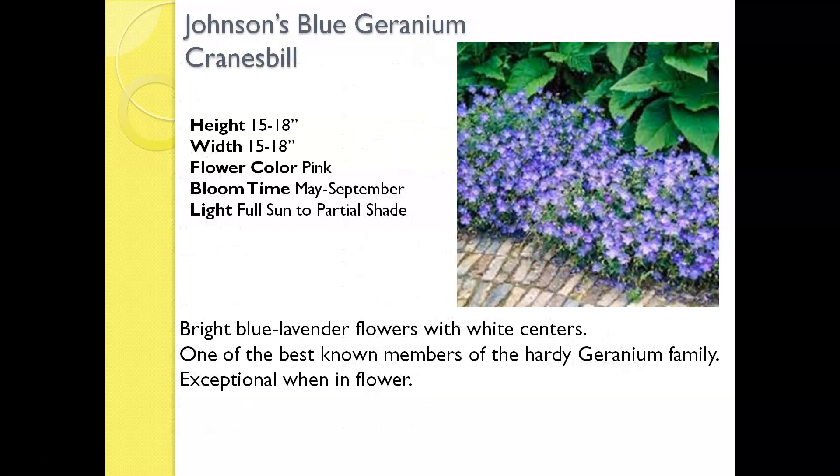The first one highlighted is called Johnson's Blue Geranium. It is a perennial geranium, also called Cranesbill, and does come back from year to year very nicely. Johnson's Blue has an absolutely gorgeous blue flower and blooms almost the entire summer — from early May all the way into mid to end of September. It gets about 15 inches tall and 15 to 18 inches wide, with a very distinctive cobalt blue flower with a white center. It is hardy, meaning it's perennial — it will live through the winter and come back year after year.